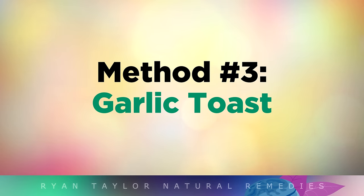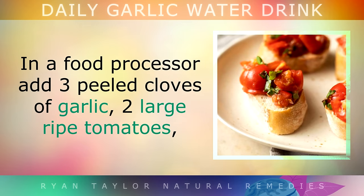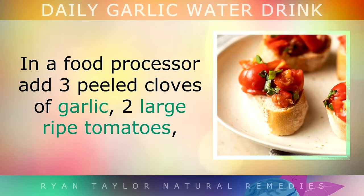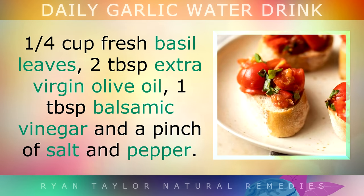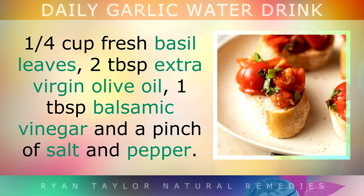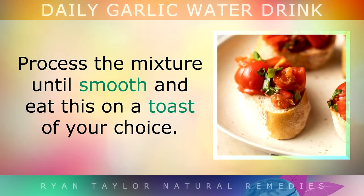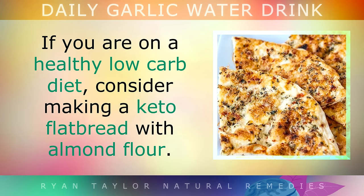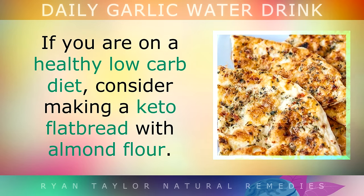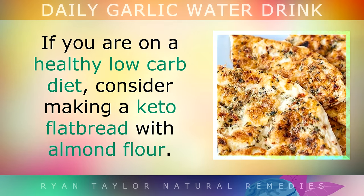Method 3: Garlic Toast. In a food processor, add 3 peeled cloves of garlic, 2 large ripe tomatoes, 1 quarter of a cup of fresh basil leaves, 2 tablespoons of extra virgin olive oil, 1 tablespoon of balsamic vinegar, and a pinch of salt and pepper. Process the mixture until it is very smooth and then eat this on a toast of your choice. If you are following a healthy low carb diet, consider making a keto flatbread with almond flour.